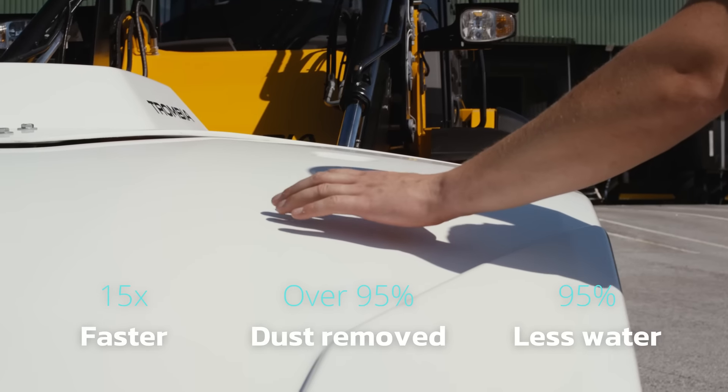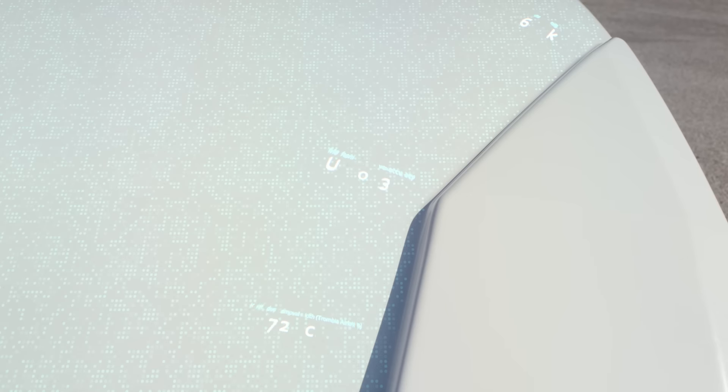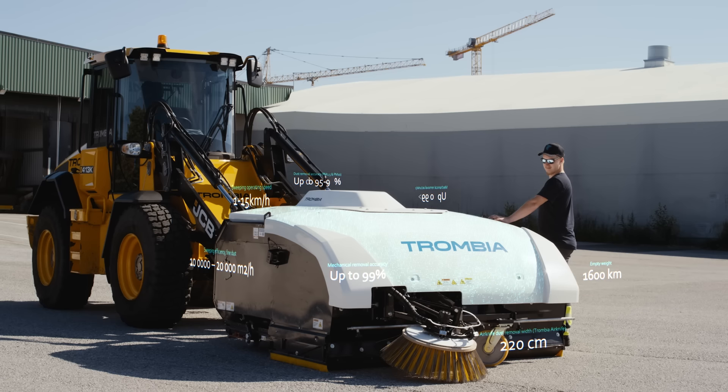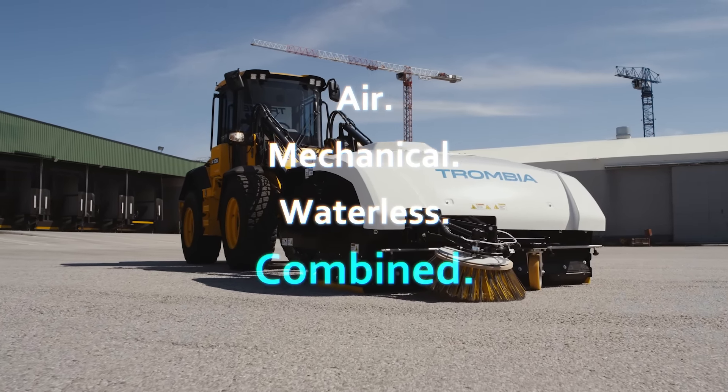And that's why we have engineered Trombia. Air, mechanical, and waterless sweeping combined.